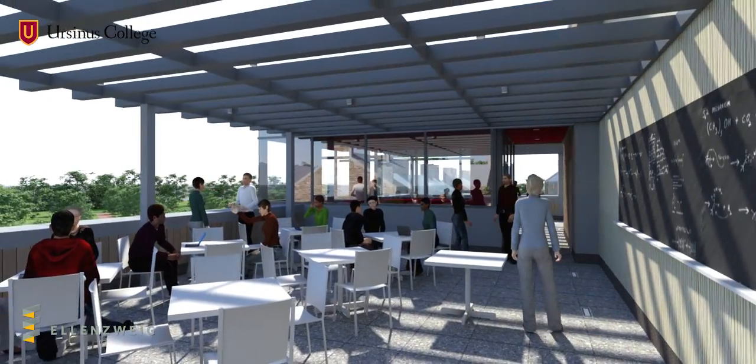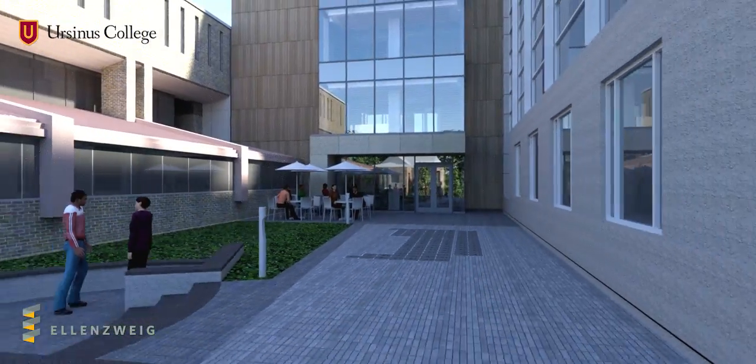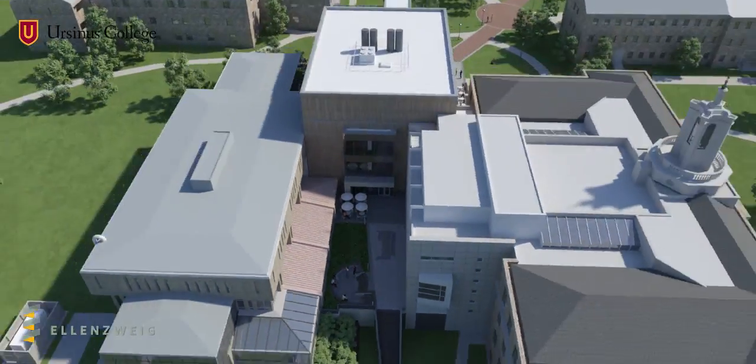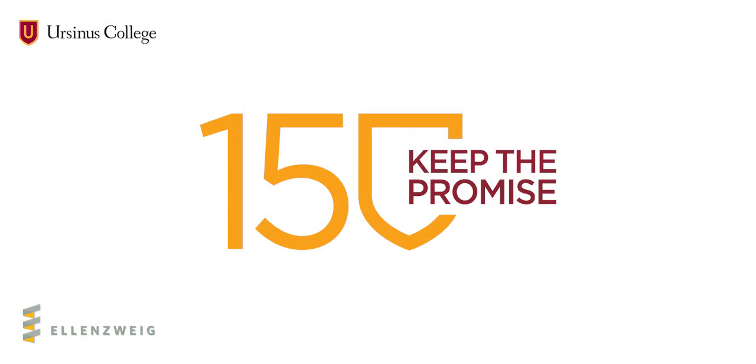In its every detail, then, the IDC integrates entrepreneurship, ethics, and the liberal arts, preparing Ursinus College students to think comprehensively about their work, their research, and their futures.